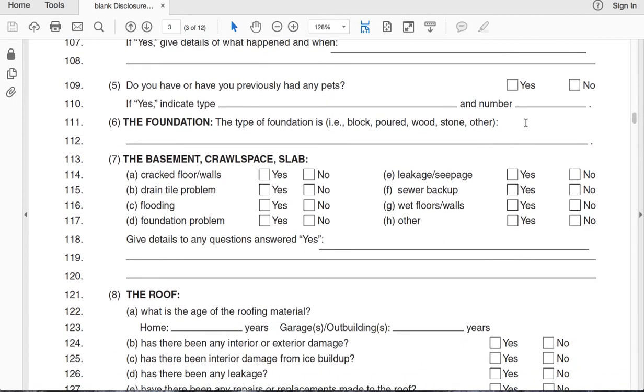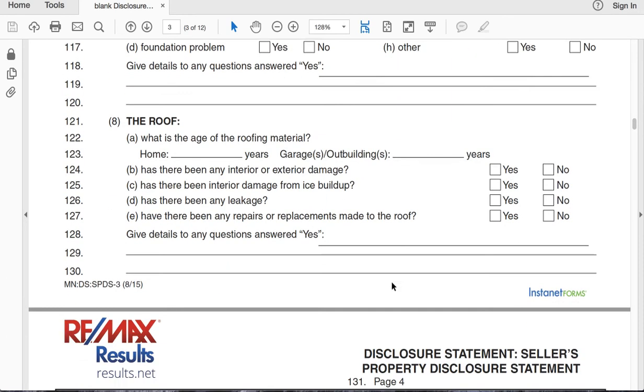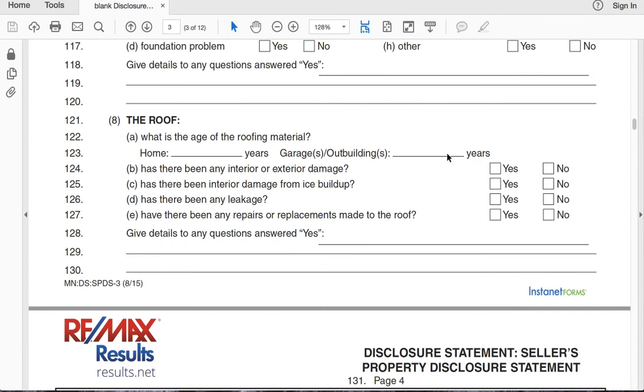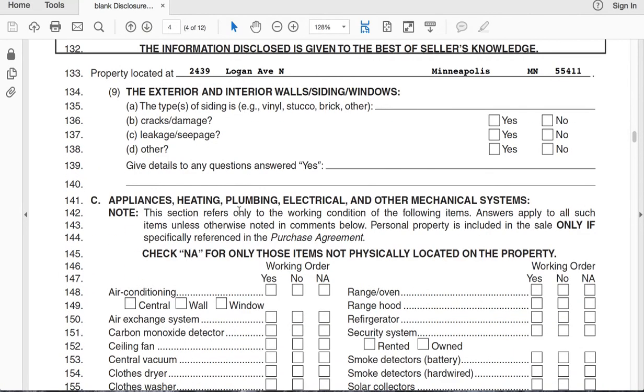Tell people if you've had pets. Tell people about the foundation — if you know about any cracks, flooding, foundation problems, or if you've fixed those, just list them. Give any information you know about the roof and fill that out. Then exterior and interior walls, sliding, and windows — this is pretty straightforward.